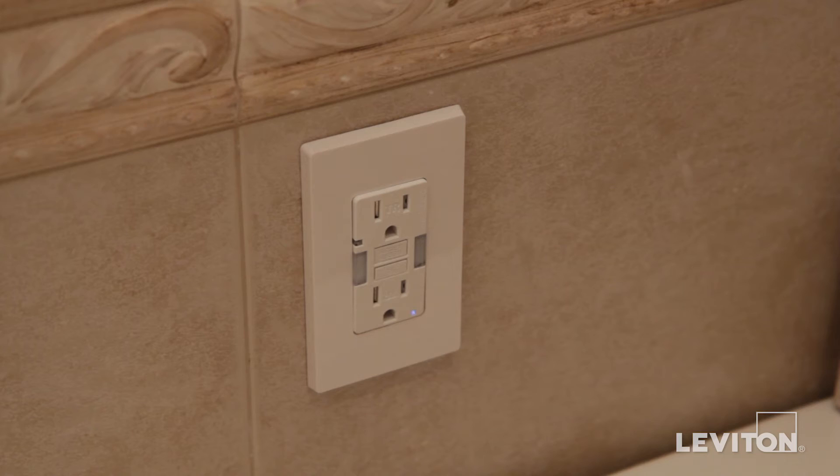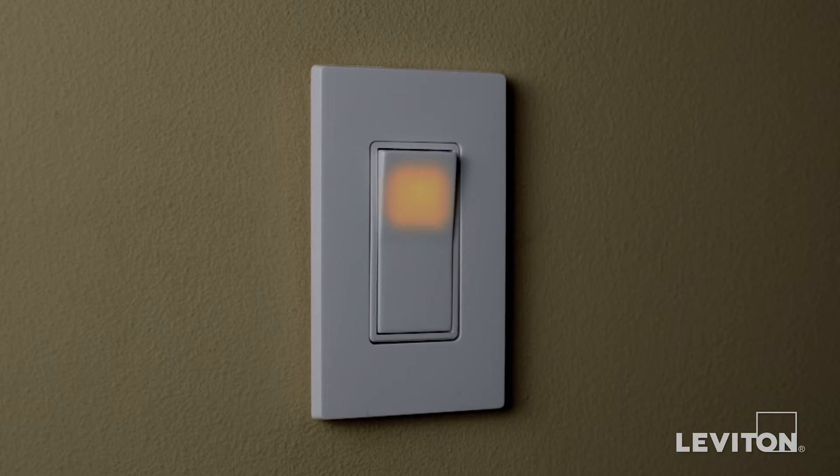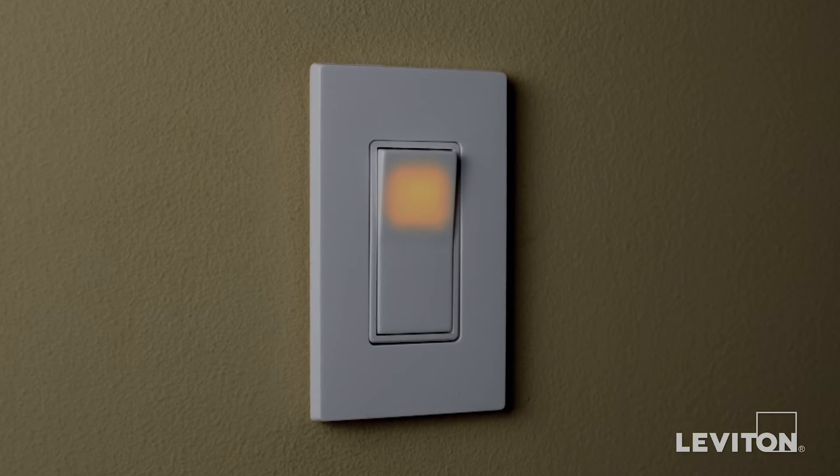Guide lights contain a sensor that monitors the ambient light in a room. They automatically illuminate when a room begins to darken. Illuminated switches glow when they're in the off position, making it easy to locate them in a dark room.